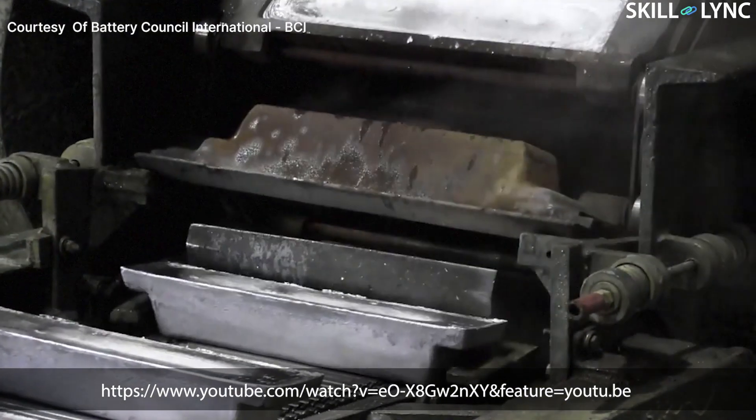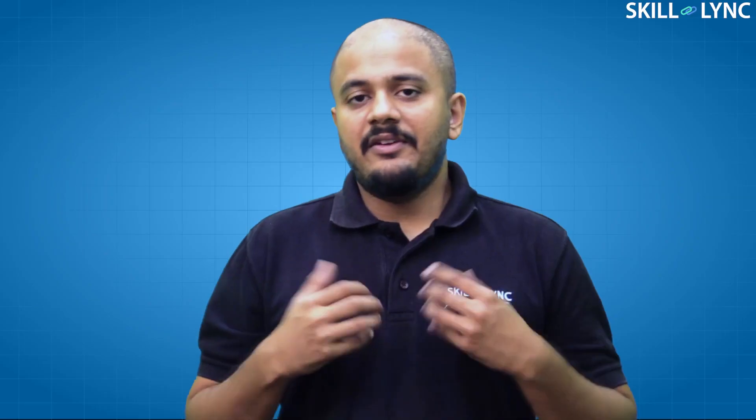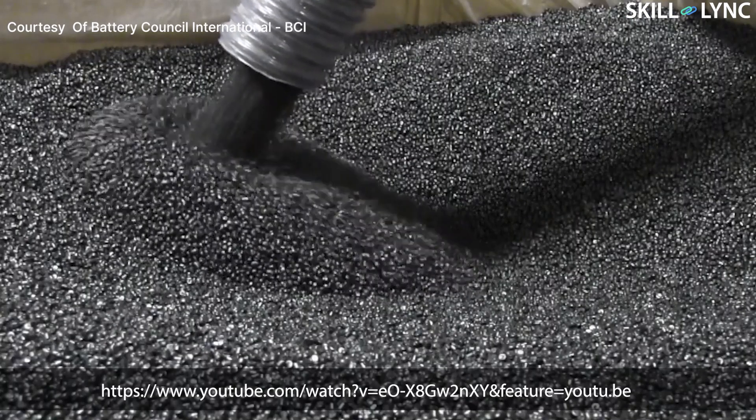There is a good chance that the electrodes in your car or bike's battery are from recycled lead. The reclaimed plastic pieces from the casing are broken into fine bits and pieces, then filtered and melted into plastic pellets for reuse.